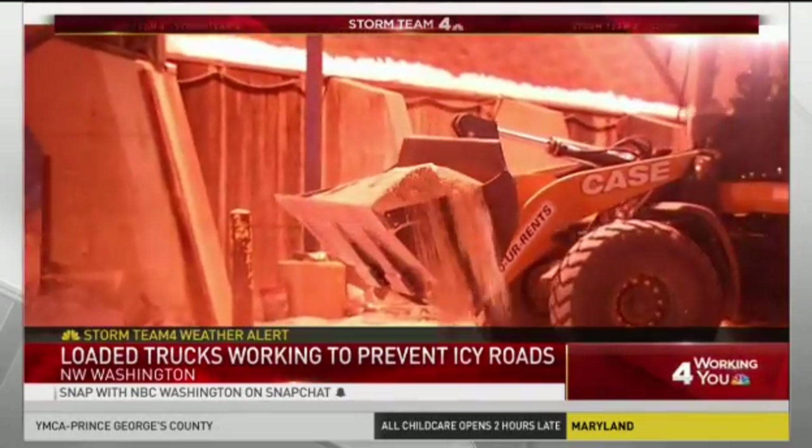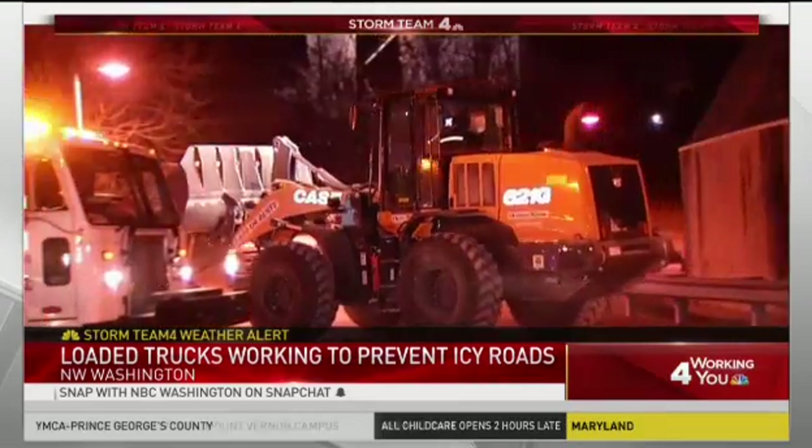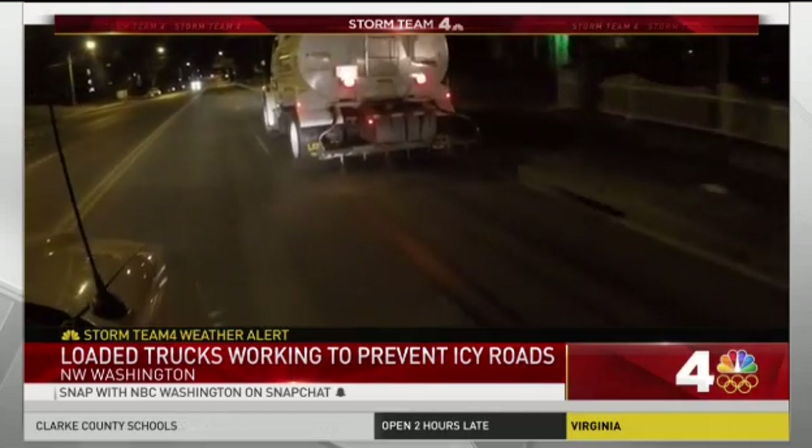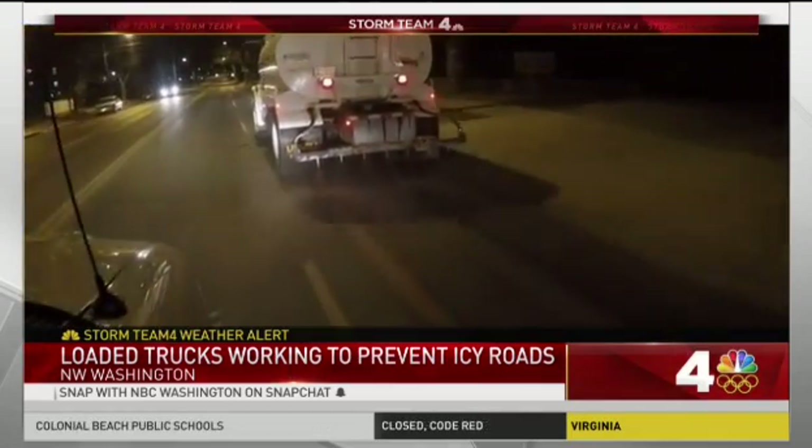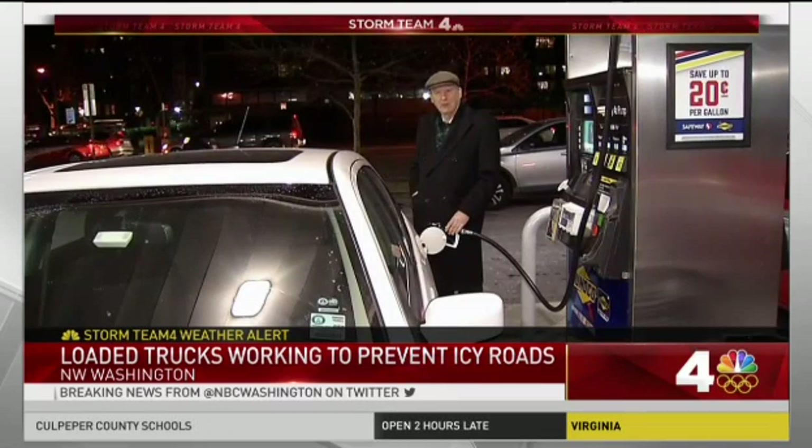Tonight the DC Department of Public Works loaded up trucks with salt brine to help prevent icy roads. The trucks will drop it on primary and secondary roads and neighborhoods. One resident noted: I live on a hill, so anytime rain or snow comes down and is freezing, it tends to turn into ice.